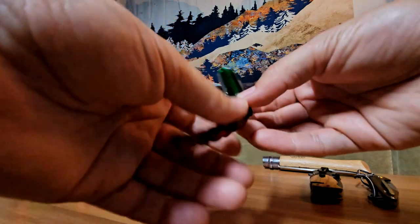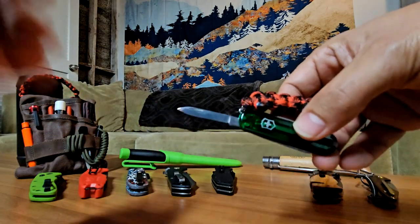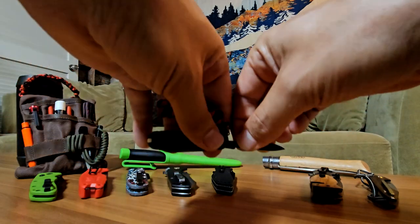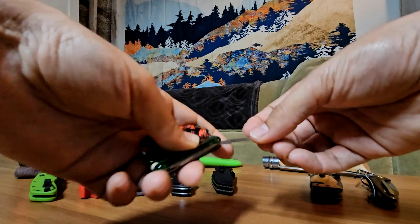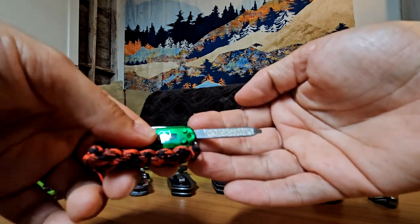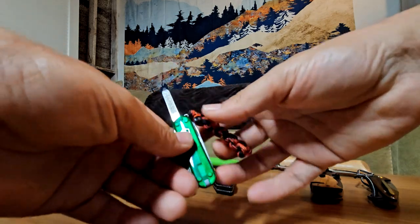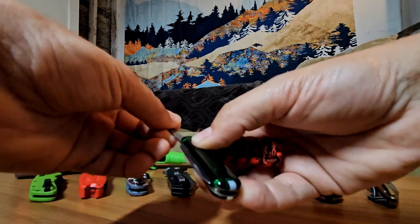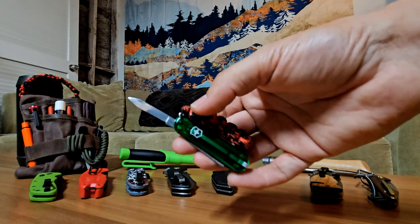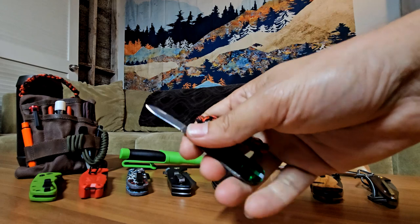Second honorable mention is my classic Victorinox Classic SD. It has a little pen knife in stainless steel. It's a good little knife, very sharp. I found out today that the reason they call it the Classic SD is because on the end of the little nail file, you have your screwdriver tip — that's why it's called SD. It's in translucent green cellidor handles. I made this little fob so I can have a better grip, since it's so small, and also to keep it in my camping go-bag.